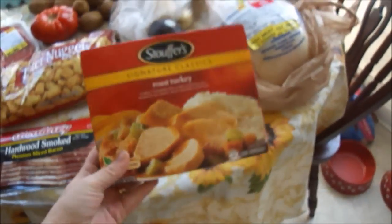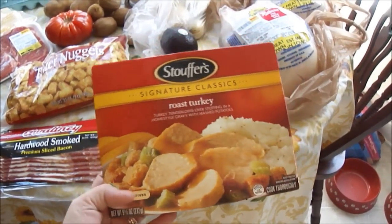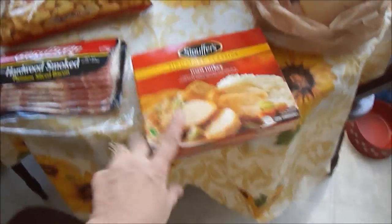Right now at my grocery store at Ingalls, they have the Stouffer's Signature Classics four for $10. So I got four of those. I already put the other three up, but this one is my lunch today.